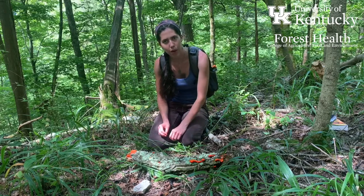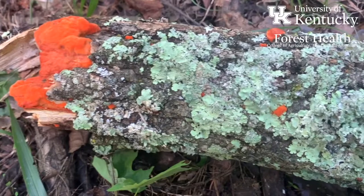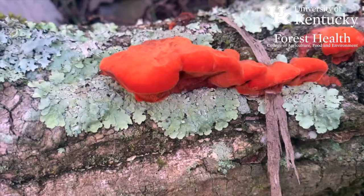This is Pycnoporus cinnabarus, commonly known as the cinnabar polypore, and you can see why from the beautiful reddish-orange vibrant color that this fungus is known for.